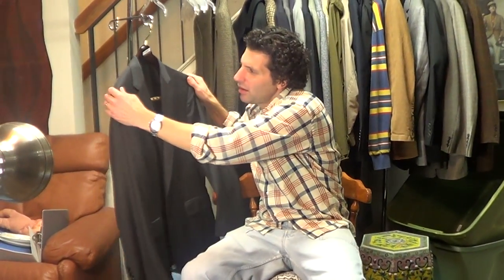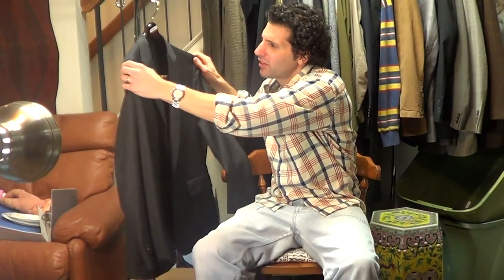The shoulder padding — there's some in here, not too much. It's kind of light to moderate.